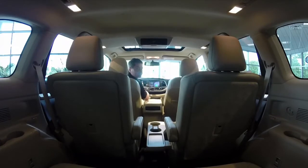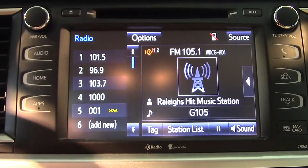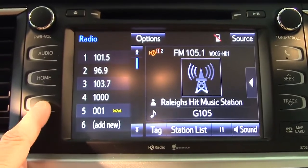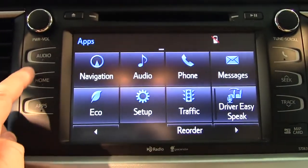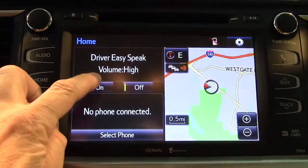If you notice, you can't really hear my voice that well from the front seat, so let's turn on the EZ Speak. You can hear my voice much better. There are two ways to activate this: from the apps button, then Driver EZ Speak, or from the split screen at the home screen. Push it on.